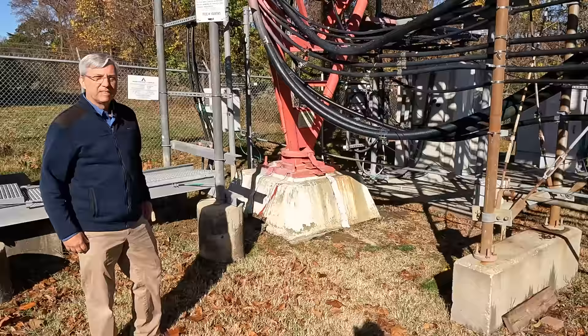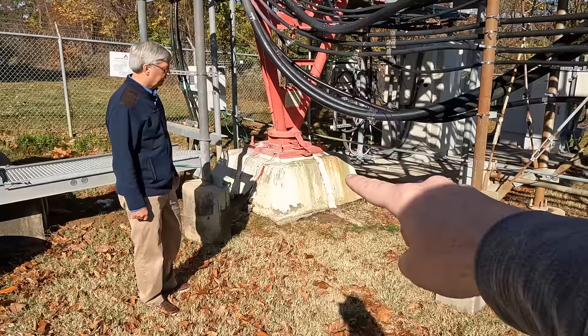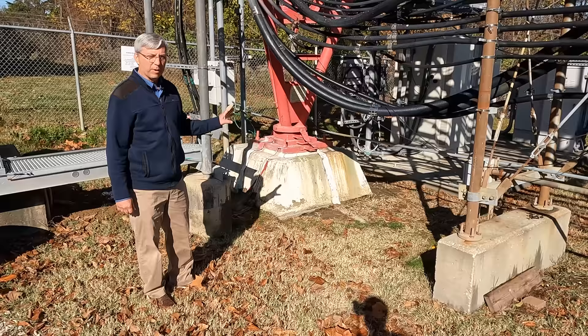I noticed on the base here it's really, really narrow for all the weight this tower has. I also saw some grounding straps — can you explain what those are for? On the tower, the grounding is, number one, for safety lightning ground for some antennas. The grounding system here is for safety.